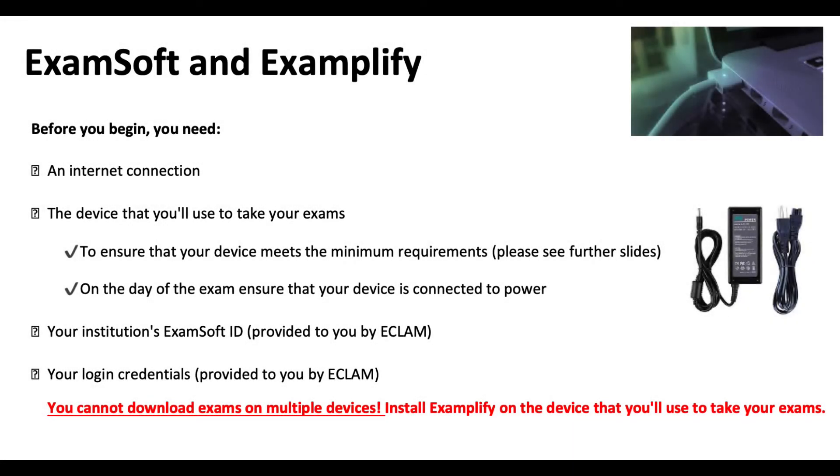Some very important things to know before you start: you will need an internet connection. You will need to use the same device that you will use to take the exams, and it's very important to check that in advance, because there are minimum requirements that should be met. On the day of the exam, you have to ensure that your device is connected to power. You have to pass a 12-hour exam in blocks of four hours, so think about an adapter if you have moved countries.